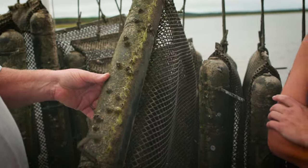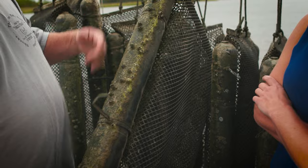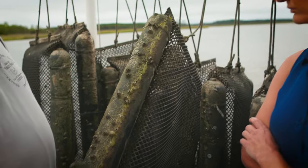What we do is we pull these bags up, and when the barnacles dry we just take something, knock them off, check them out, clean them up a little bit, and put them right back in the water.